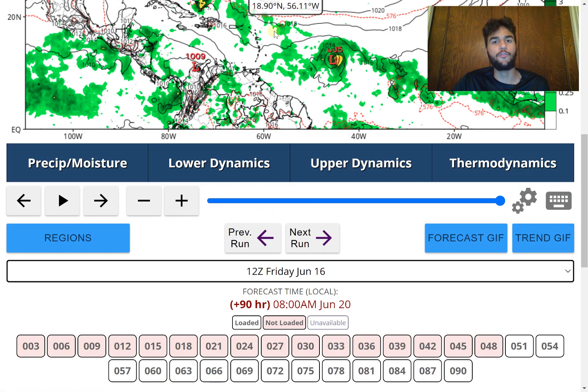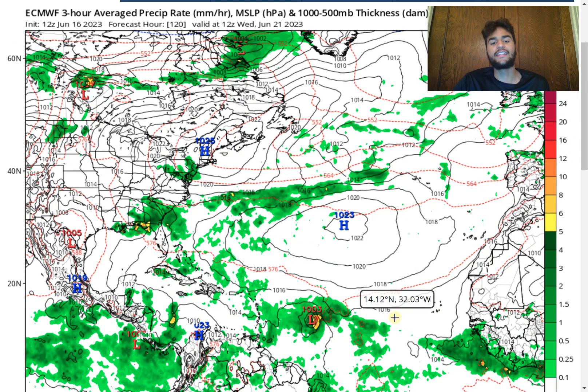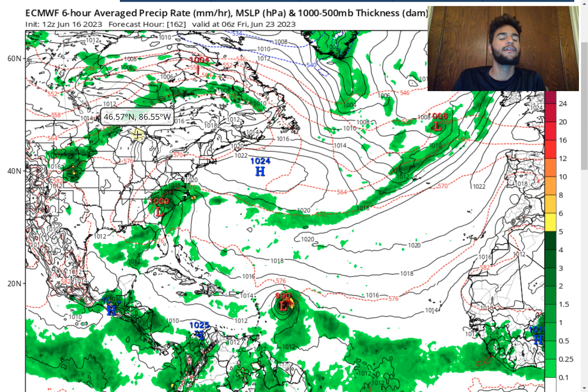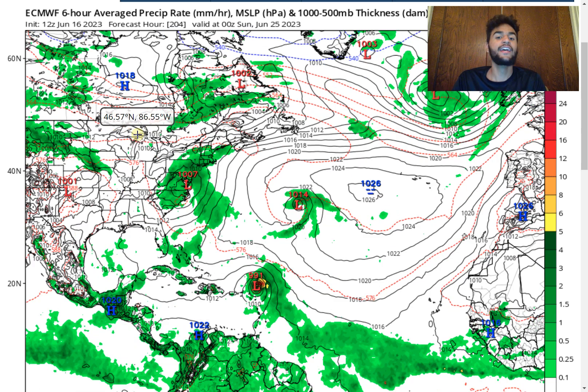Moving forward with the forecast, looking at the 12Z run for the more long-term future, we see that heading into the Wednesday timeframe and eventually Thursday, the storm maintains its strength as a low-end tropical storm before eventually developing to near hurricane status or at hurricane status by the time it's just to the east of Puerto Rico. The most concerning thing with the European model scenario is that it wants to bring it slightly further southward — not far enough to directly impact Puerto Rico or other Caribbean islands, but uncomfortably close. Any small shift could bring direct impacts to some of the Caribbean islands, which would be a pretty major concern this early in the hurricane season.